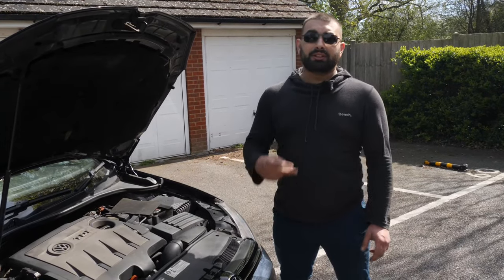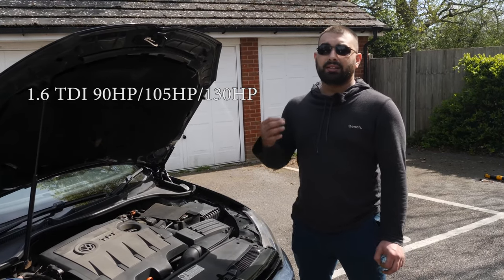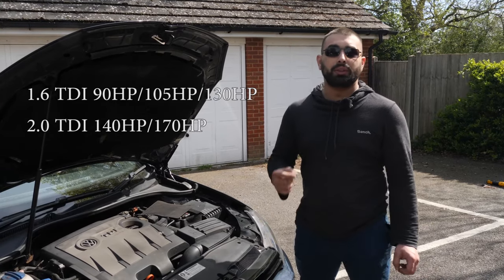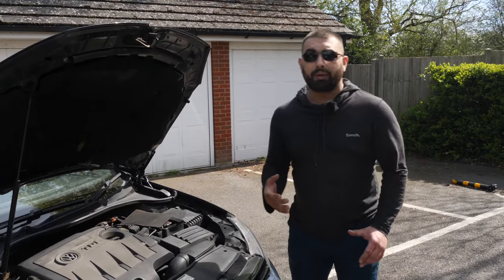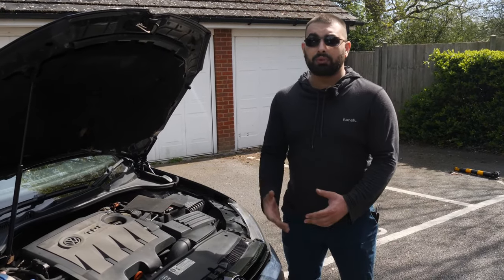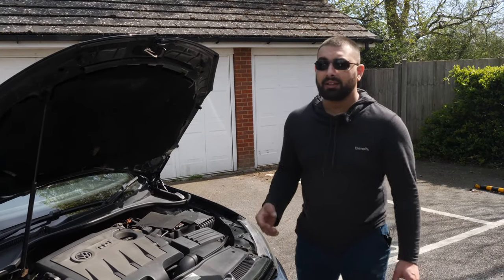The diesel engines - there are only two: the 1.6 TDI and the 2 litre TDI. The 1.6 TDI has 90, 105, and 110 horsepower variants, and the 2 litre TDI is the well-known 140 and 170 horsepower. A few things to mention straight away for the diesels: the 1.6 TDI is absolutely terrible - you can chuck it in the bin. I've only had issues with that one.